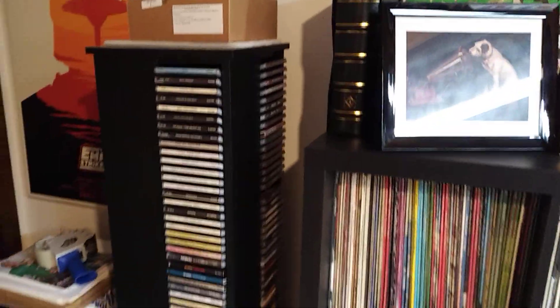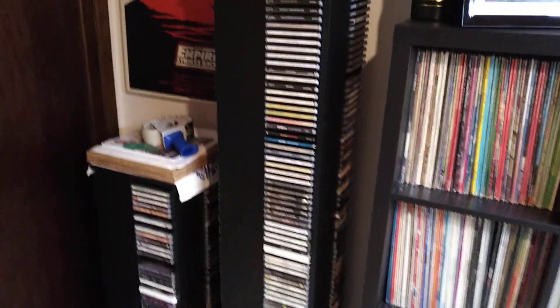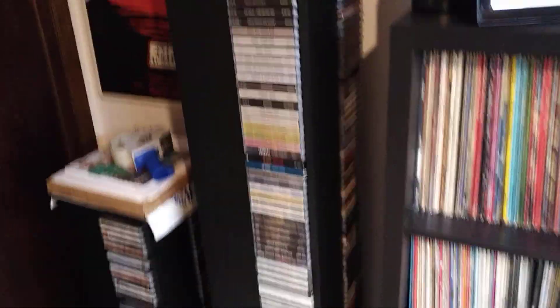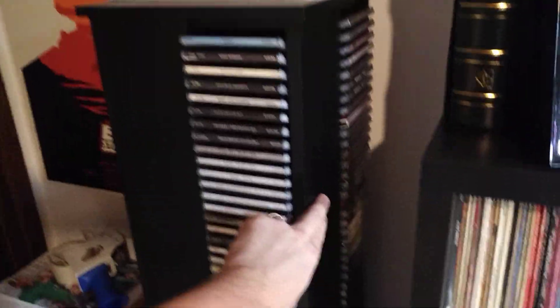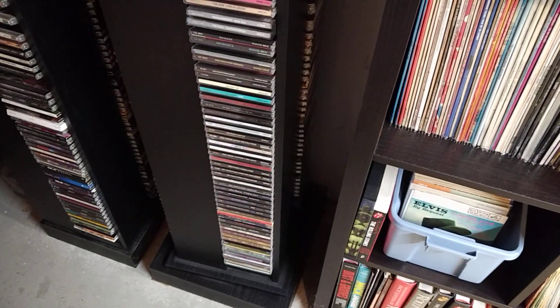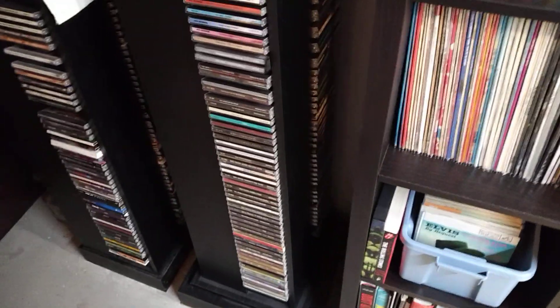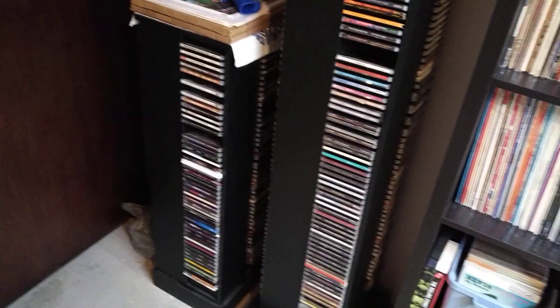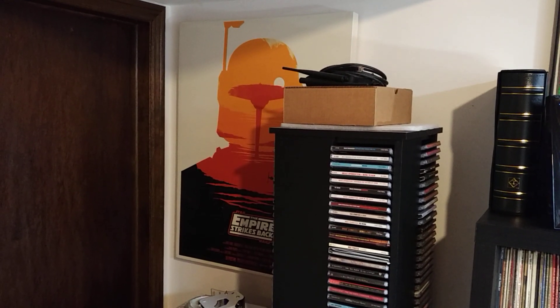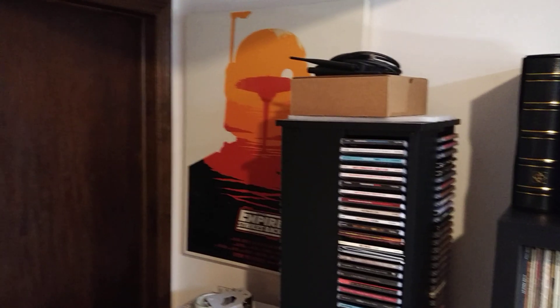Over here, a couple of CD towers — these are both four-sided. You can see one is taller than the other, but they revolve, which makes it nice and easy to select and keeps them up and out of the way. Smaller tower in the corner there — same thing. I'm a bit of a Star Wars nut. That was a gift from my youngest daughter a few years ago for Christmas. And the only door in and out of the room.